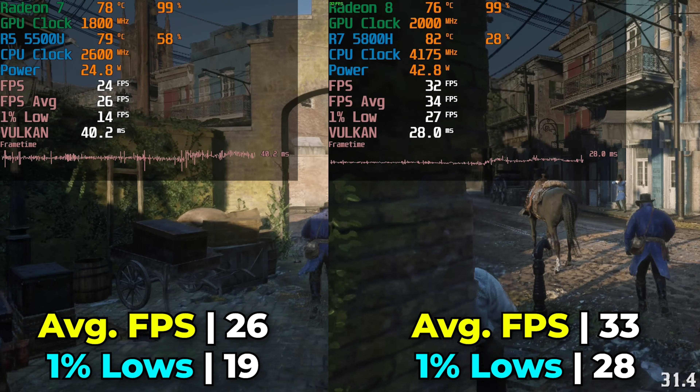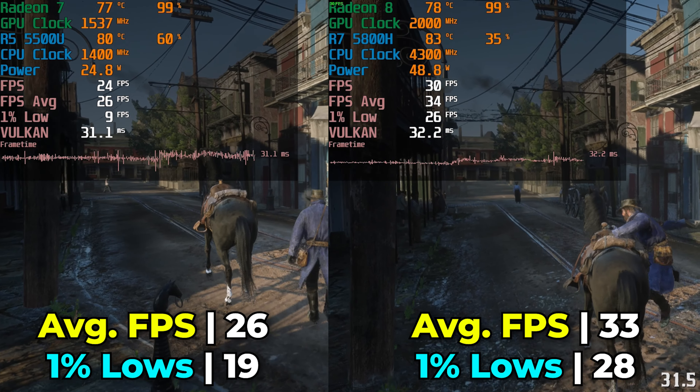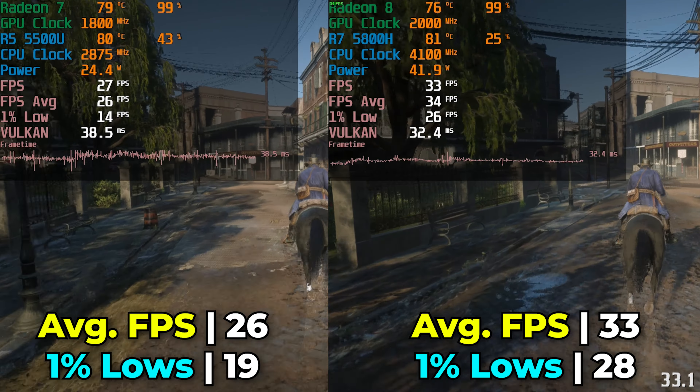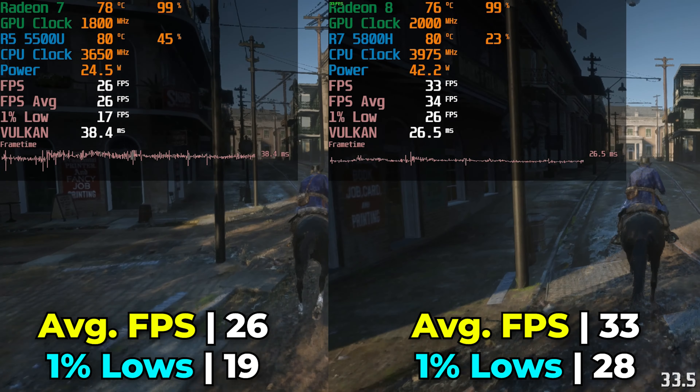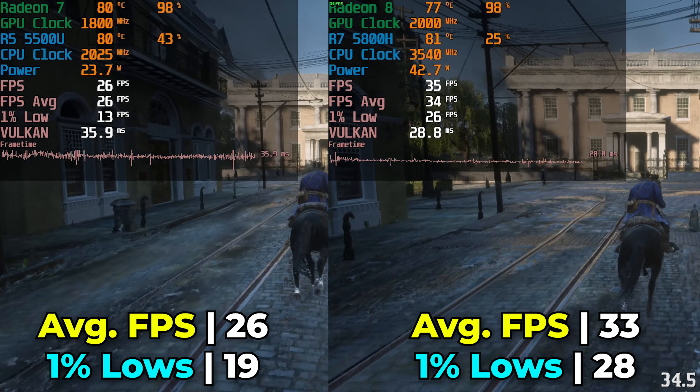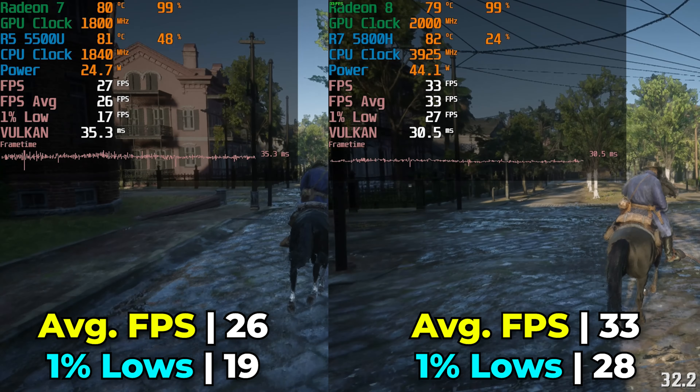The 5800H is showing it will be an overall more playable experience. If you grew up playing PlayStation 3 or Xbox 360 games, this is about the FPS you're used to. There's a pretty noticeable gap, particularly in the 1% lows, and seeing an increase in FPS averages comfortably above 30 FPS is welcome. If you're looking to play this game on one of these systems, the SER5 Max is actually proving to be a pretty viable option.